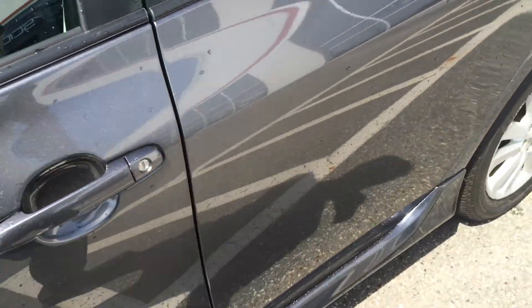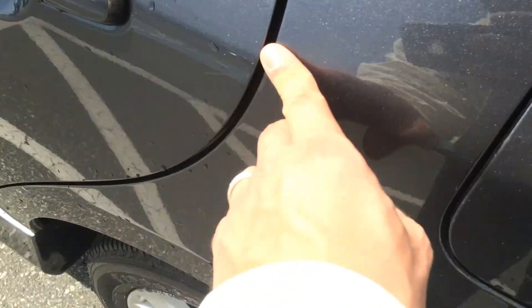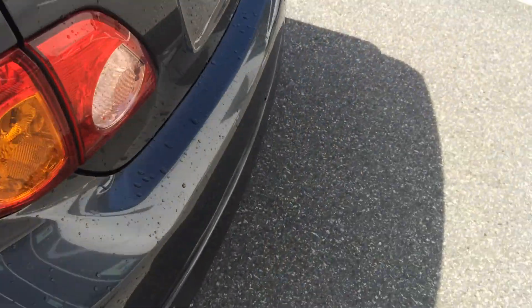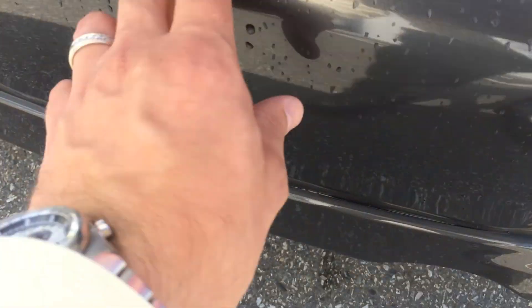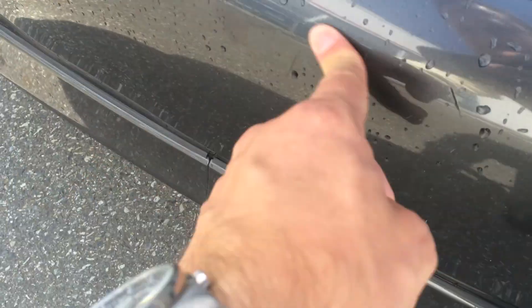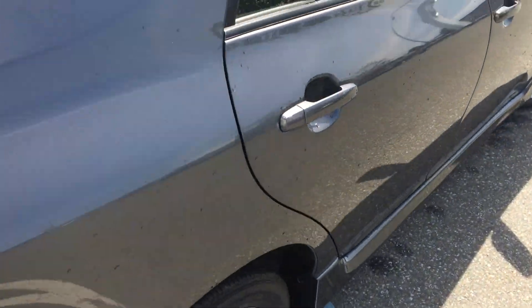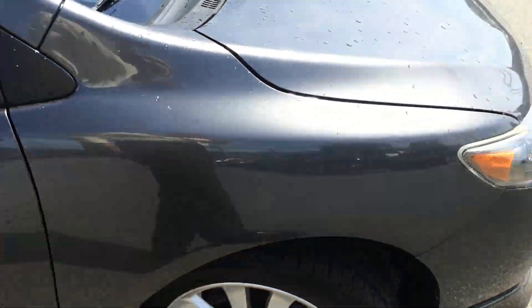Coming down this side, no other damage that I can point out — there's a very minor little scratch here that might not even show up in the video. Across the rear bumper there are a few little marks just from pulling things in and out, but nothing major. Down the other side, nothing major to report either.